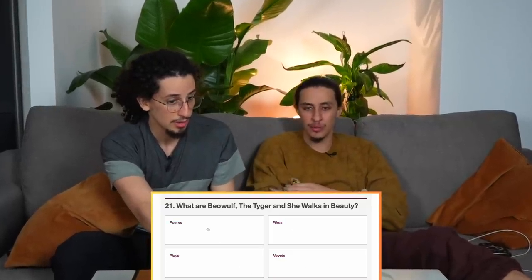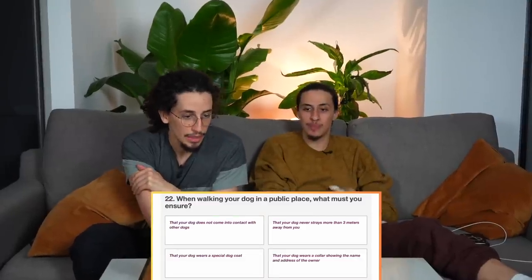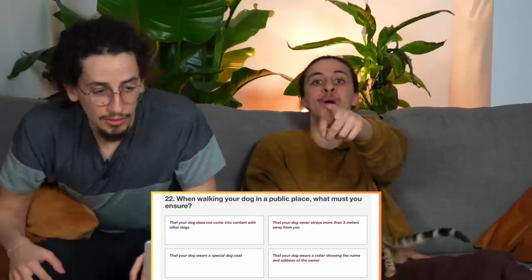Is Beowulf, The Tiger, or 'She Walks in Beauty' a poem, film, play, or novel? I'm going to say poem. I think it's a play. Okay — poems, poems, poems. Yeah!